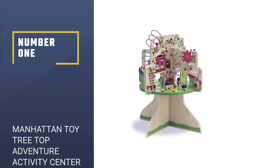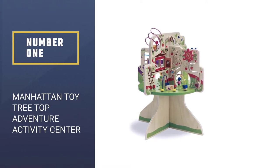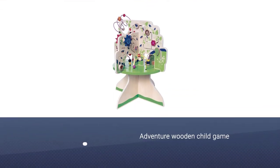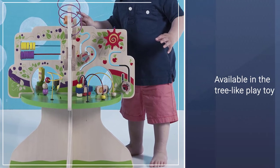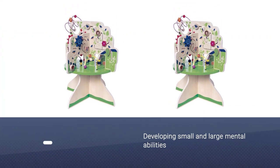Number one most popular: Manhattan Toy Tree Top Adventure Activity Center. The Tree Top Adventure wooden child game is jam-packed with cognitive ability exercises as children explore all or most of the elements available in the tree-like play toy. The child will be oblivious that they are developing small and large mental abilities.